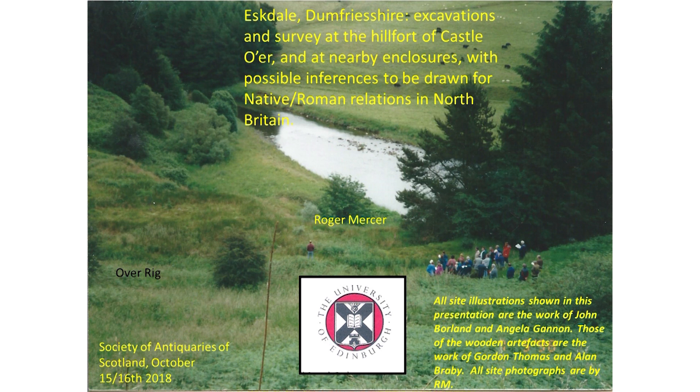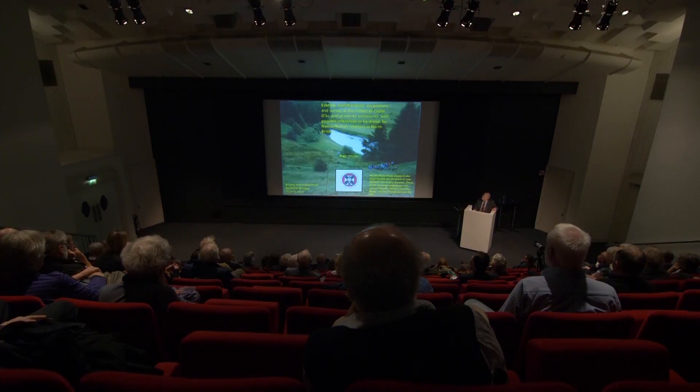Right down there by the Esk — the White Esk running about — here is the site of a rig, a semi-circular earthwork running down at the bottom of a deep depression. Water coming down onto that landscape flowed down onto this site from an area of about three square miles, so it was a very wet site indeed.